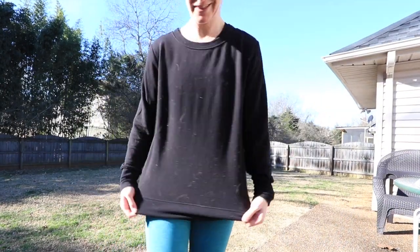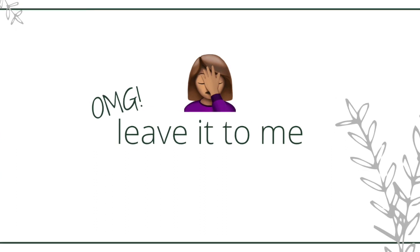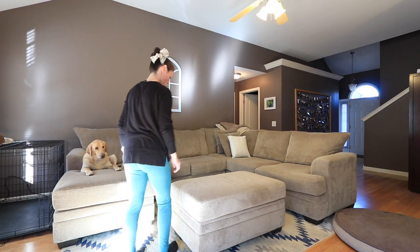Leave it to me — I'm the one who decides to wear black on the day that I'm going to clean up all of the pet hair. Crazy.